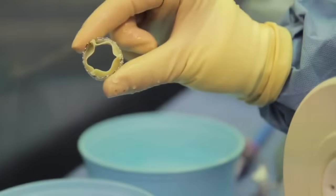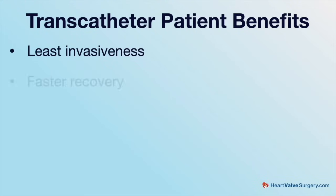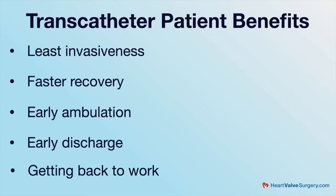Can you share all the benefits that patients are experiencing with transcatheter devices? The most important benefit to patients is least invasiveness. If we can do a procedure without big incisions, without general anesthesia if possible, that translates into much faster recovery — early ambulation, early discharge, and getting back to work early. These are all very positive attributes for patients. The important thing is to make sure that we do not sacrifice efficacy for convenience.